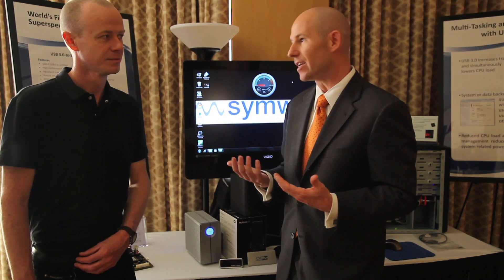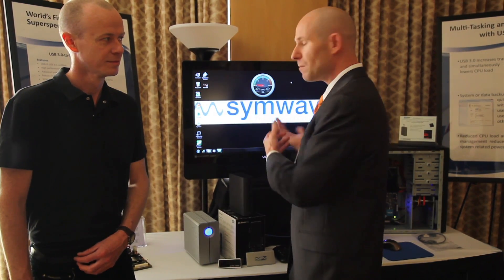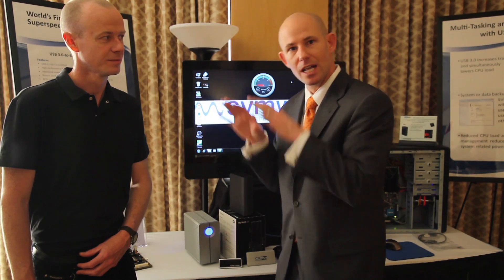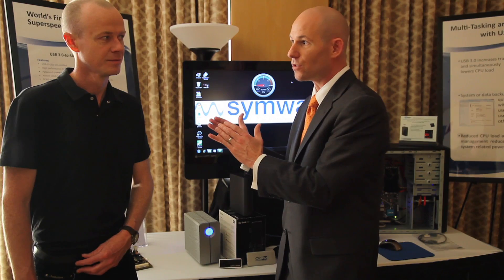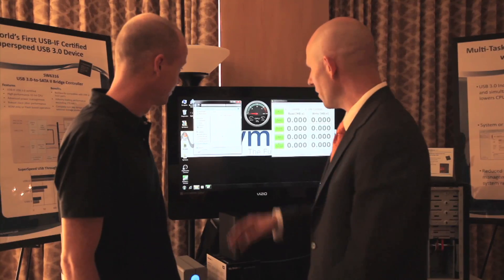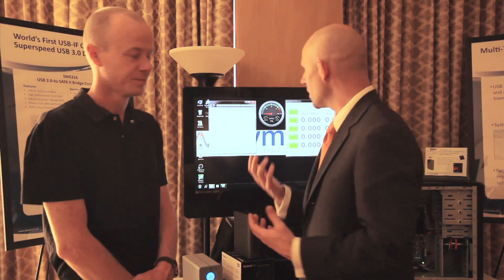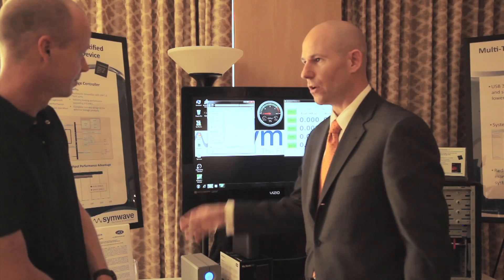USB2 basically renders the PC useless during that operation. USB3 has addressed that by putting a lot of that software-oriented functionality that was being done on the processor down in hardware. So I can show you demonstrations where you can do large file transfers with very little or virtually no CPU tax. What we've done ahead of time is created a folder roughly one gigabyte in size.